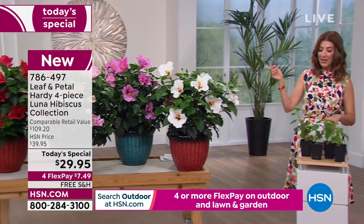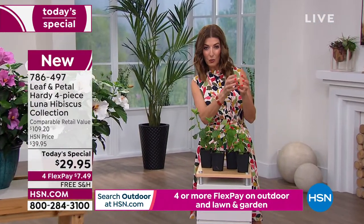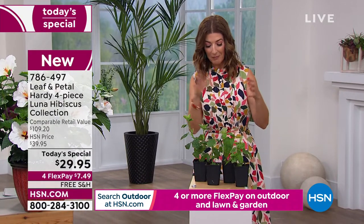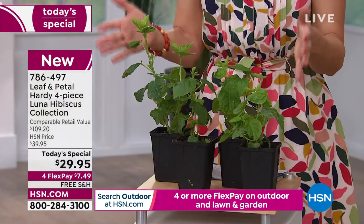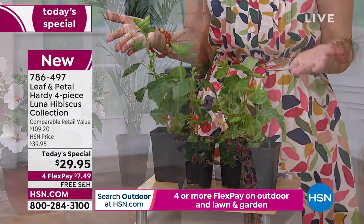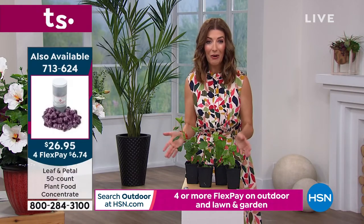Let me take you back in time. Last year we offered a hibiscus today's special with the bare root — you received the root, planted it in the ground, and waited for it to blossom. This time, for the first time ever, you're already getting them quite large in size in the three-inch grower's pot, so you already got a head start.